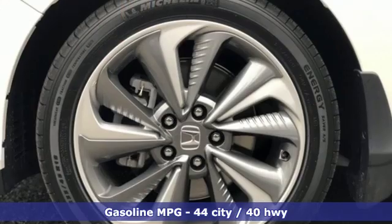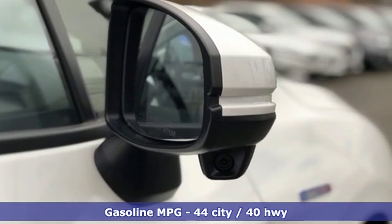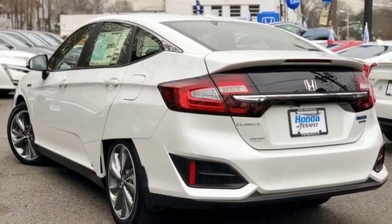Integrated navigation system with voice activation, smart entry key, front heated leather bucket seats, auto-dimming rearview mirror, Apple CarPlay, Android Auto, dual-zone climate control.